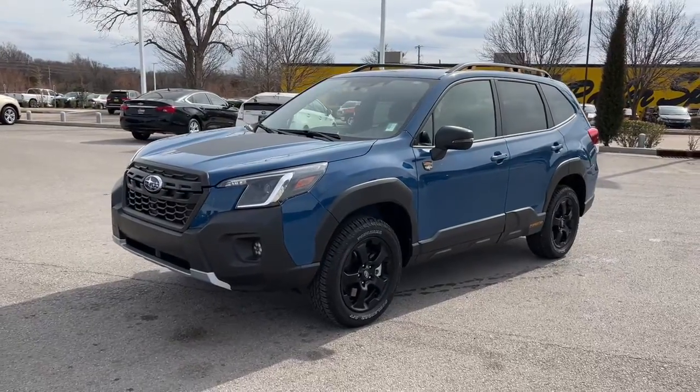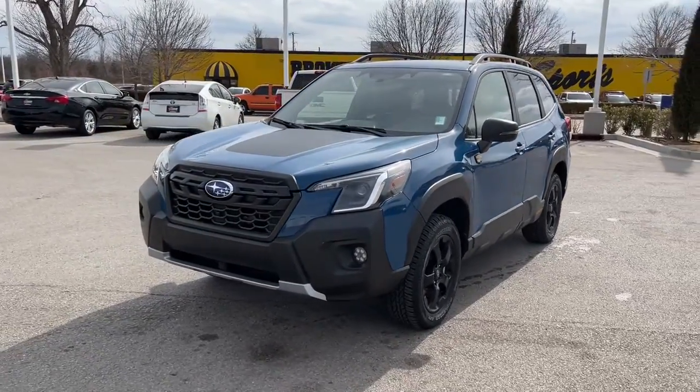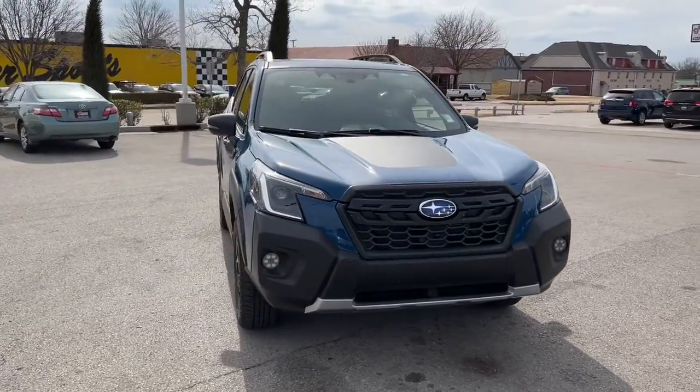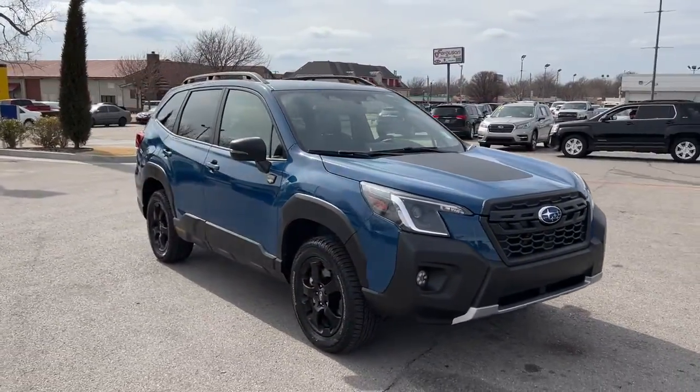You'll have love at first sight with the 2022 Subaru Forester. This vehicle is an outstanding buy with fewer than 5,000 miles on the odometer.